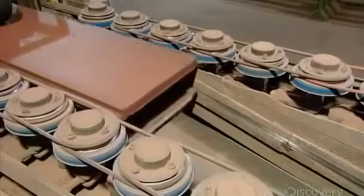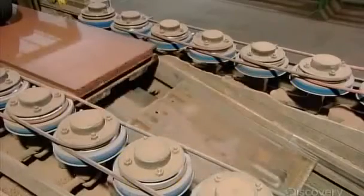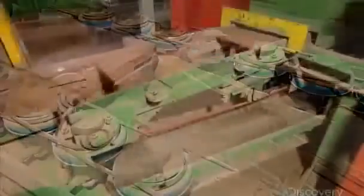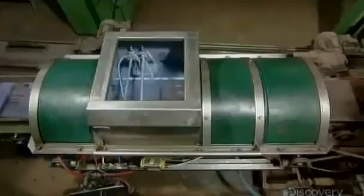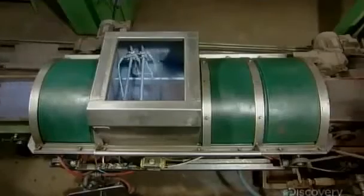An automated separator extracts each tile from its mold. The conveyor then sends the empty molds back to be refilled with wet concrete. Nozzles spray sealer onto the top of the tiles, which forces moisture and calcium to exit through the bottom, preventing discoloration on the tile surface.